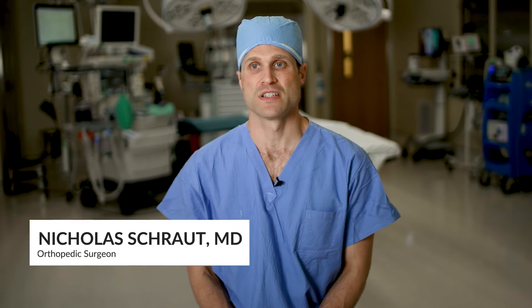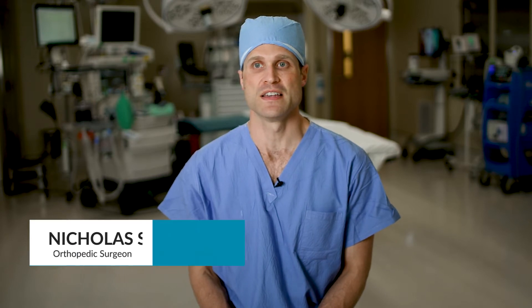My name is Nick Schraut. I'm an orthopedic surgeon at Salem Hospital and I specialize in knee and hip replacements.